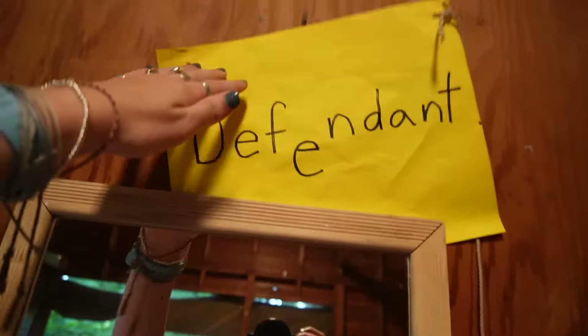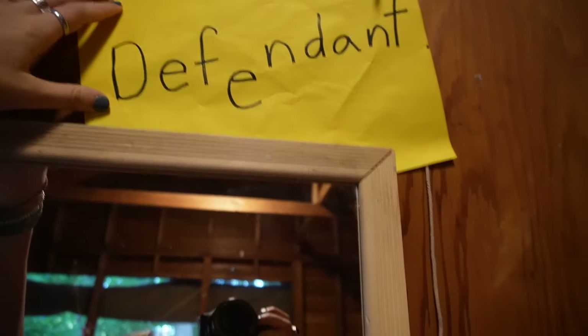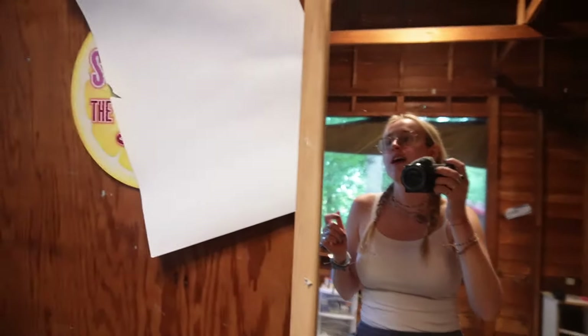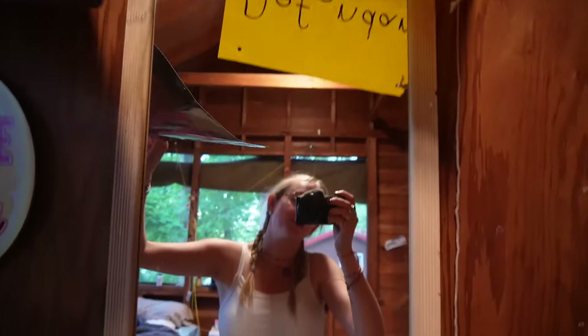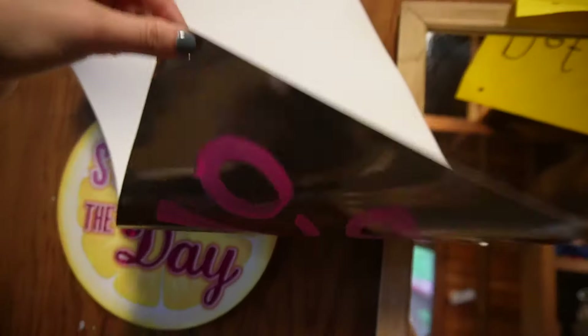Up above my mirror I've got some memorabilia from the last two summers. This was from an evening activity where I was on stage with Sophia — another supervisor and one of my best friends at camp — called Kangaroo Court, where we had to prosecute or defend bunks accused of things like throwing rocks in the lake. This was from International Day last year, this was from Banquet last year — Barbie themed. And there's a 'Squeeze the Day' sign I stole from my old bunk.